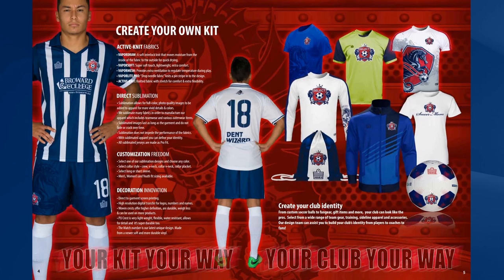This includes team wear including your jerseys, jackets and shorts, and we can actually put into the garments your logos, numbers and sponsor logos which won't fade or crack over time.